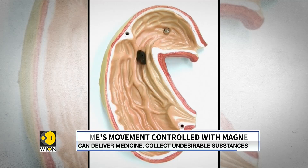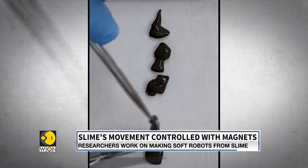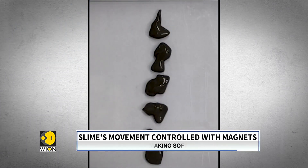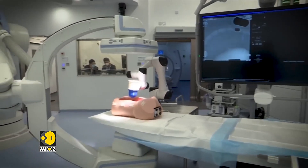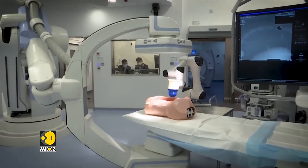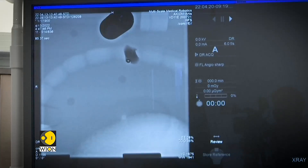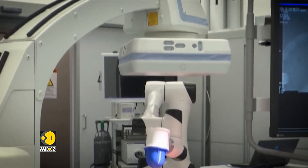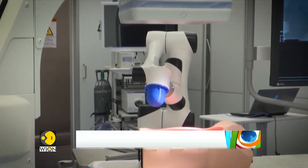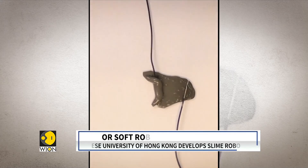Who would have thought, right? Turns out, if you add some magnetic elements to slime, it could potentially help in targeted delivery of medicines and even collect undesirable objects from within the human body. But this technology is still in its infancy. There is intelligence and autonomous control tech required for the soft robot to actually work. Its gelatinous consistency makes it a potential carrier of medicines.